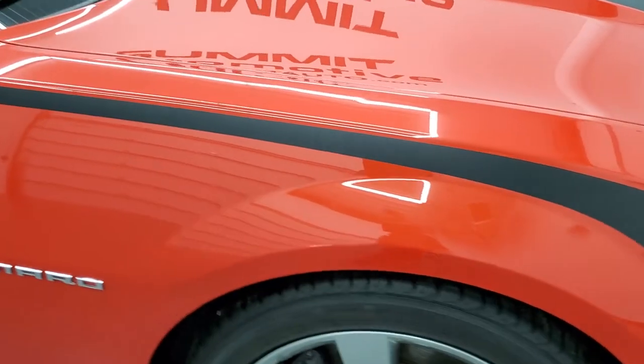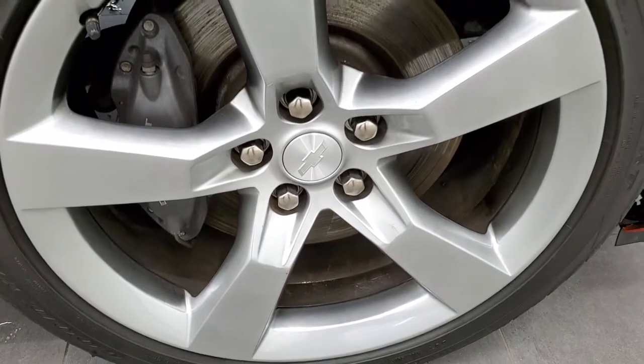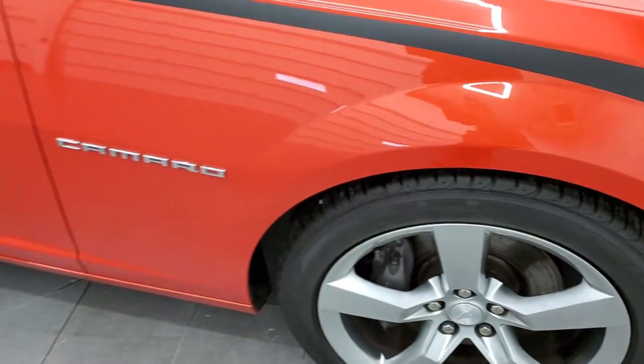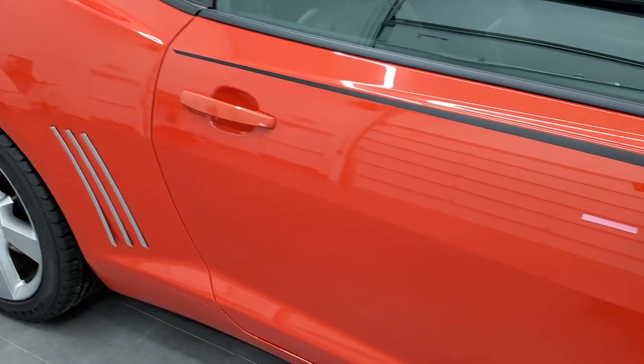The passenger side front fender looks really good, no dents or dings on there, and the passenger side rim has no major scuffs or scrapes. As you go down this side of the car, take note of how clean the body is, how reflective and mirror-like that paint is.